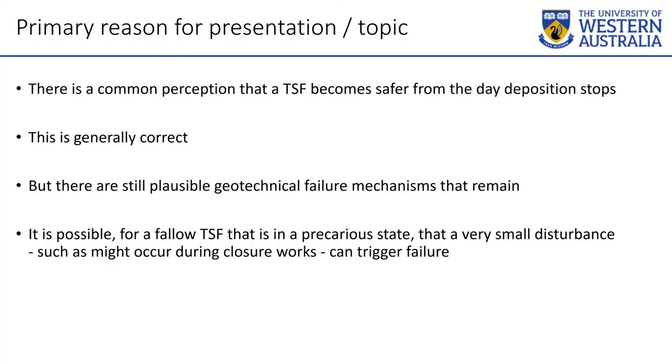There has been a perception that a closed TSF is generally much safer than an active TSF. And generally speaking, that is the case — when the spigots go off, things generally get safer as time goes on. But that can take 50 to 100 years for things to get much safer. You could have a pretty precarious situation sitting there just waiting for someone to come along and throw a cover on quickly, or dig a trench at the toe for drainage. Those kind of things can happen, and if you're not aware of how precarious the TSF was beforehand, it can be very bad.